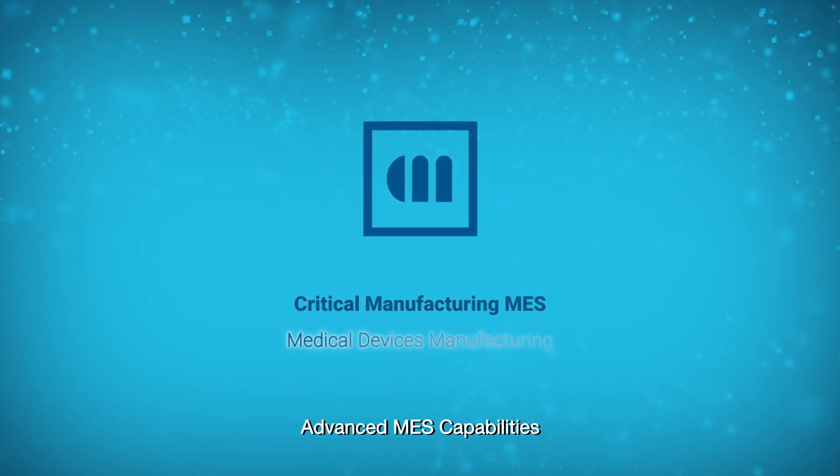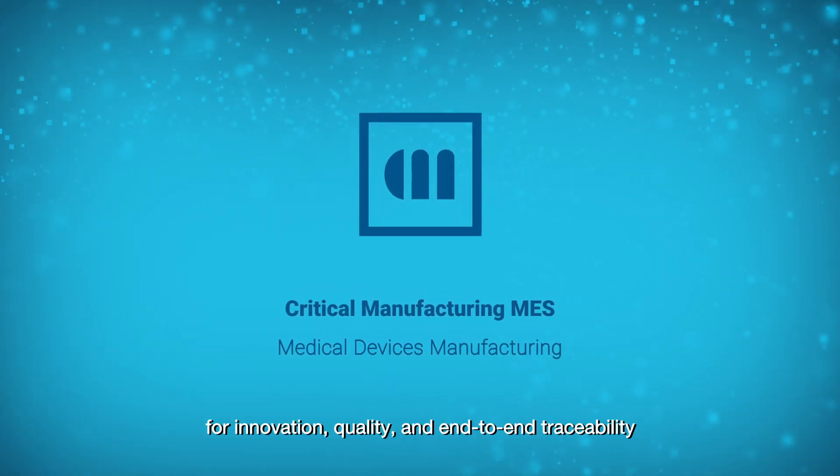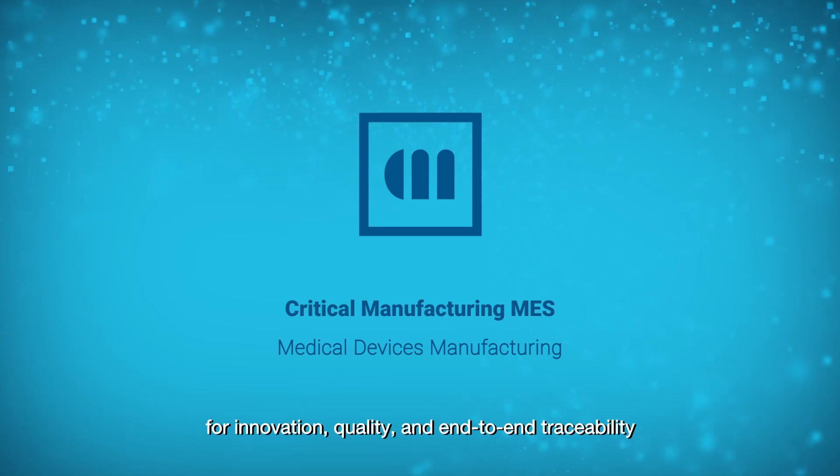Critical Manufacturing MES. Advanced MES capabilities for innovation, quality and end-to-end traceability.